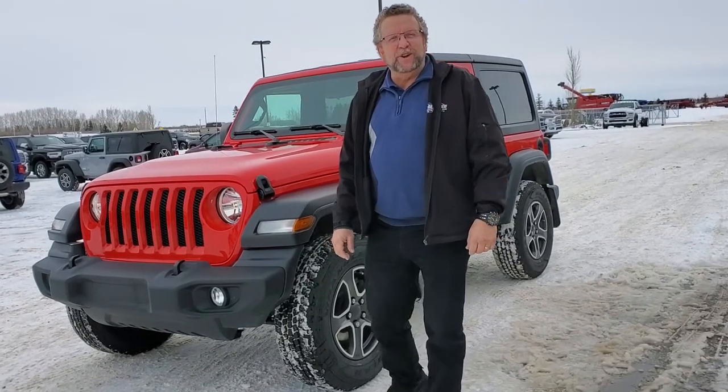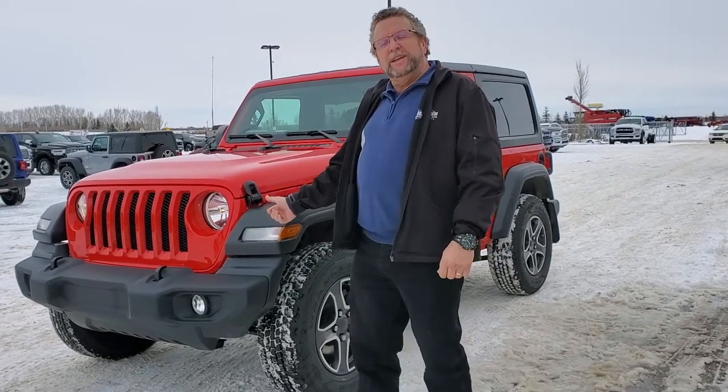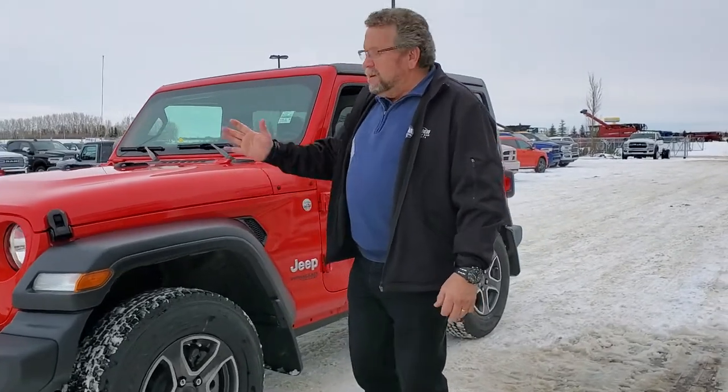Hey everybody, it's Tim McFernand here at Mountain View Dodge. What do I have here? A 2020 Jeep Wrangler Sport JL. Beautiful.